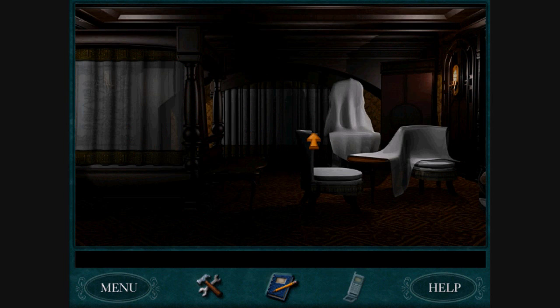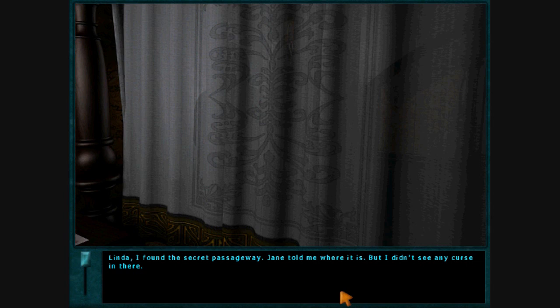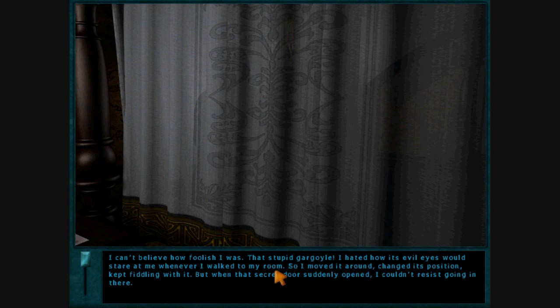Let's talk to Linda. Linda, I found the secret passageway — Jane told me where it is. But I didn't see any curse in there; I looked around and saw nothing. It was right there, just waiting to be found. I can't believe how foolish I was. That stupid gargoyle — I hated how its evil eyes would stare at me whenever I walked to my room. So I moved it around, changed its position, kept fiddling with it. But when that secret door suddenly opened, I couldn't resist going in there.